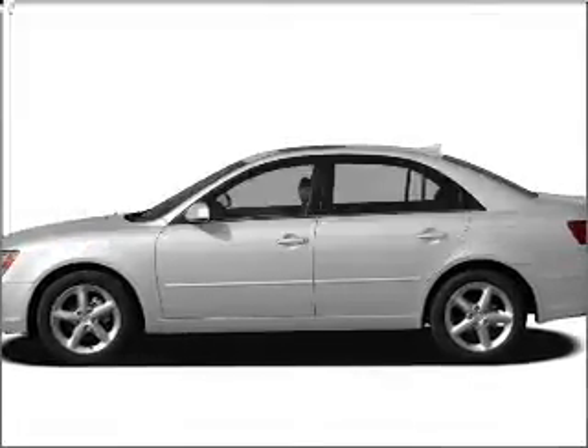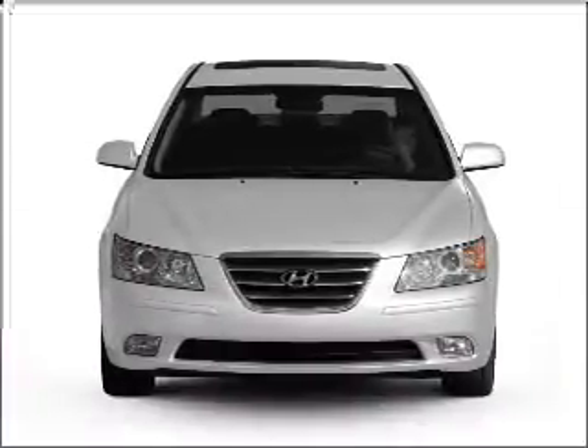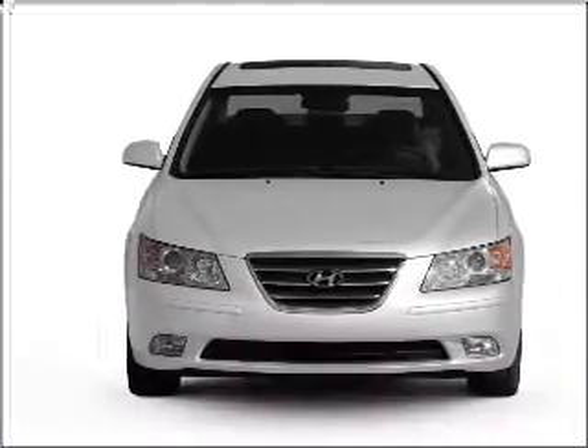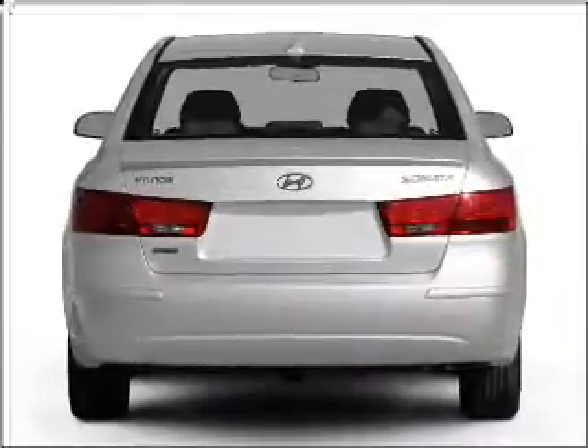Introducing the 2010 Hyundai Sonata. If you're looking for an automobile with great attributes, look no further. With an efficient four-cylinder engine connected to a smooth-shifting five-speed automatic transmission, premium wheels give a more luxurious look.